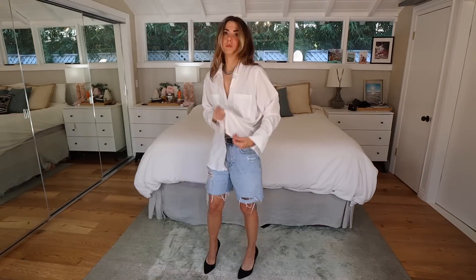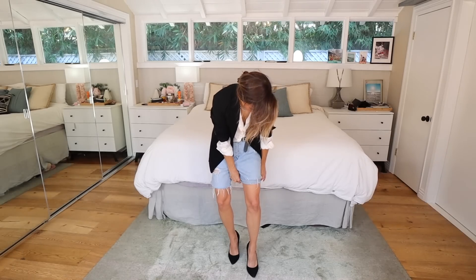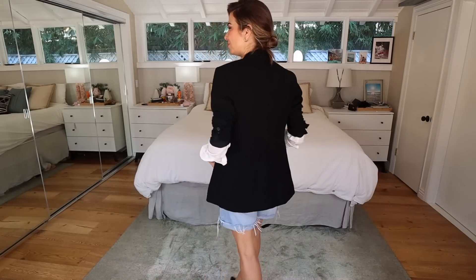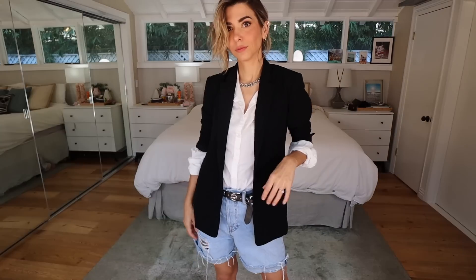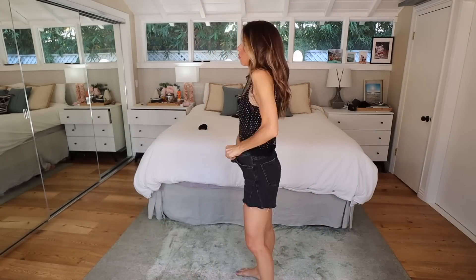We're going to keep those shorts, the heels, and the belt, and do a work look. I'm doing a white button-down only tucked in the front, with a black blazer, pulling my hair to the side for a big heavy side part. The cuffs of my shirt sleeves are out and I rolled them over once. It's really all about the styling elements that transform the look — the pieces are very similar, but it's the details that make them come to life.